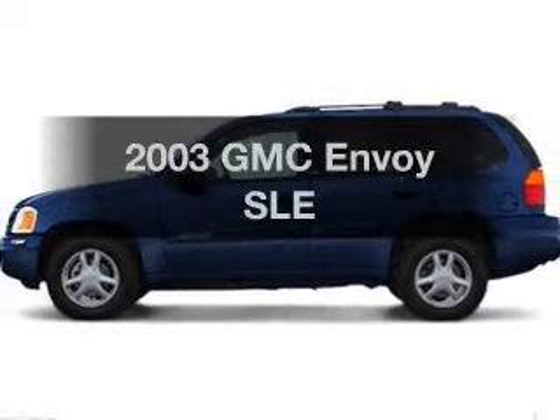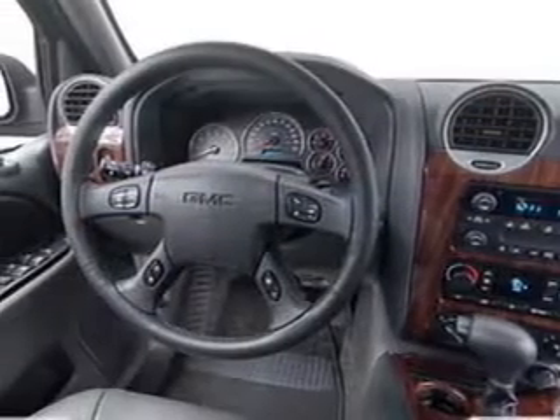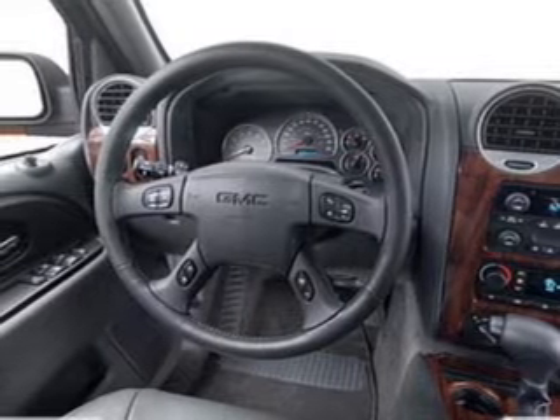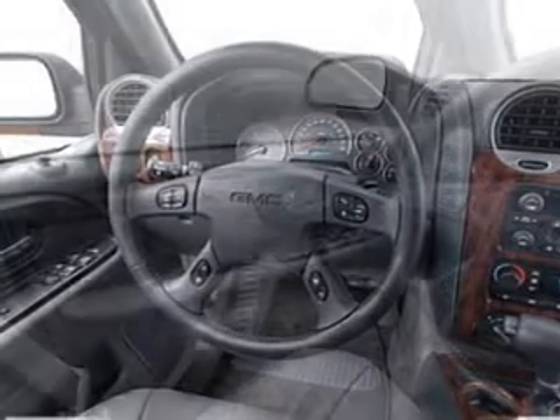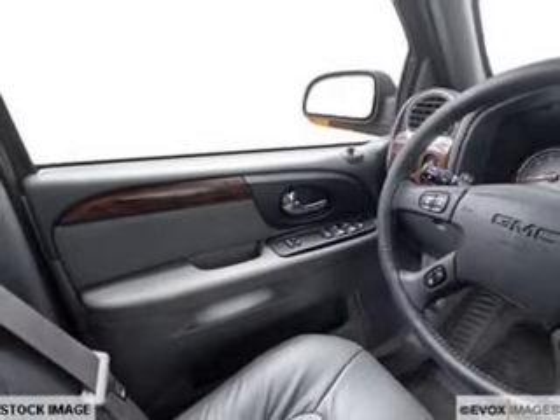Imagine yourself in this 2003 GMC Envoy. This is the set of wheels you've been looking for, with a reliable six-cylinder engine. The powertrain includes four-wheel drive driven by an automatic transmission. Anti-lock brakes help you bring your vehicle to a safe stop.